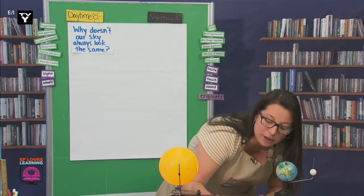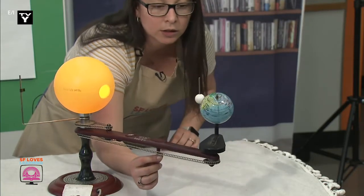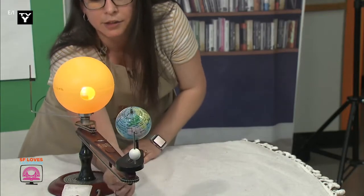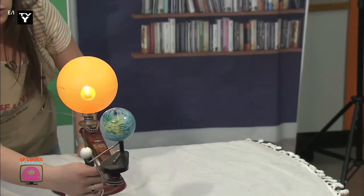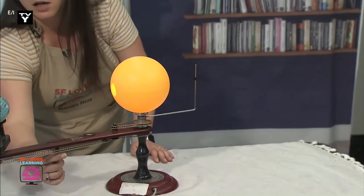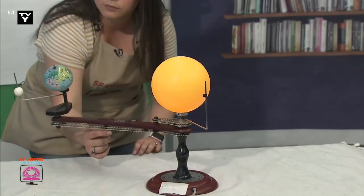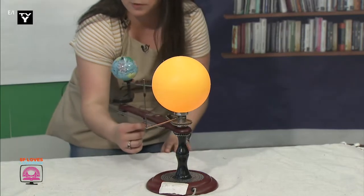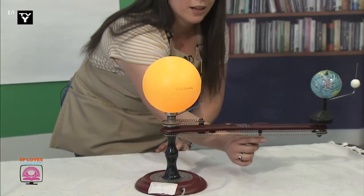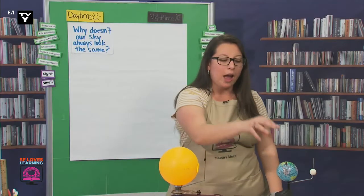So to make it go around, I'm going to push on here, and we're just going to watch. Look at the Earth. Look at the Moon. The Sun. What's moving? What's not? Almost all the way around. Okay. What did you notice, científicos? What did each item do?